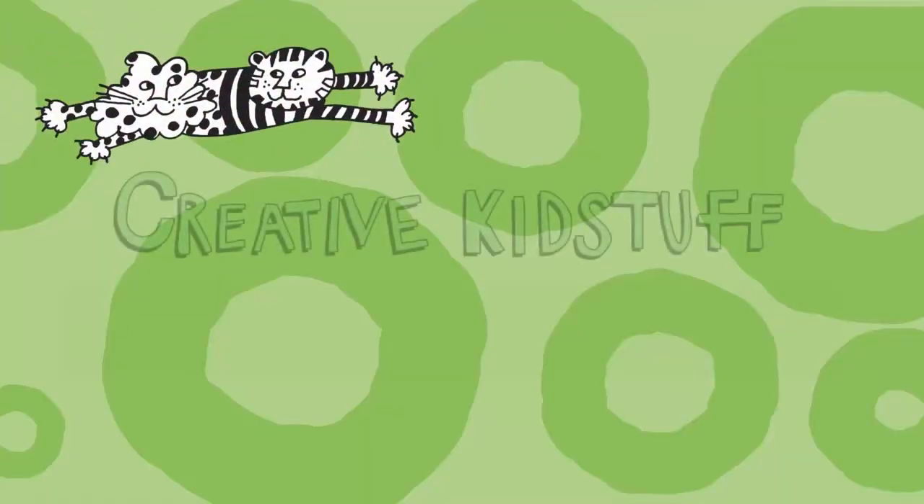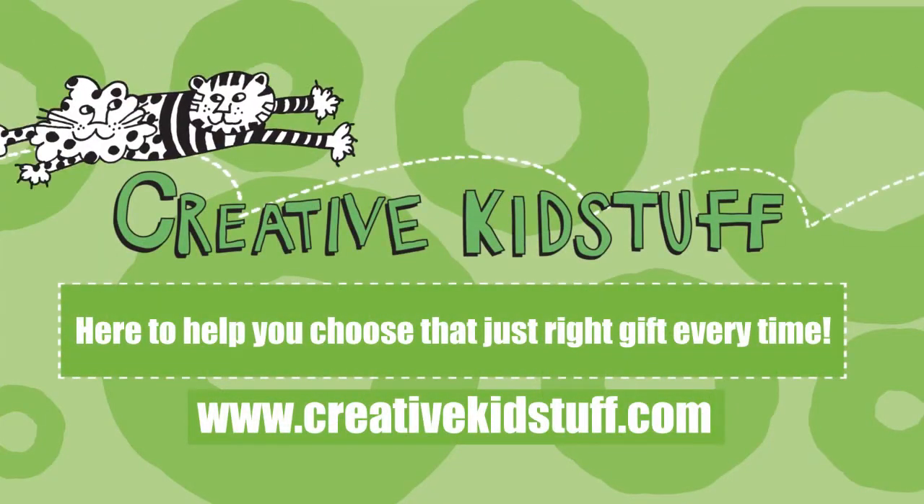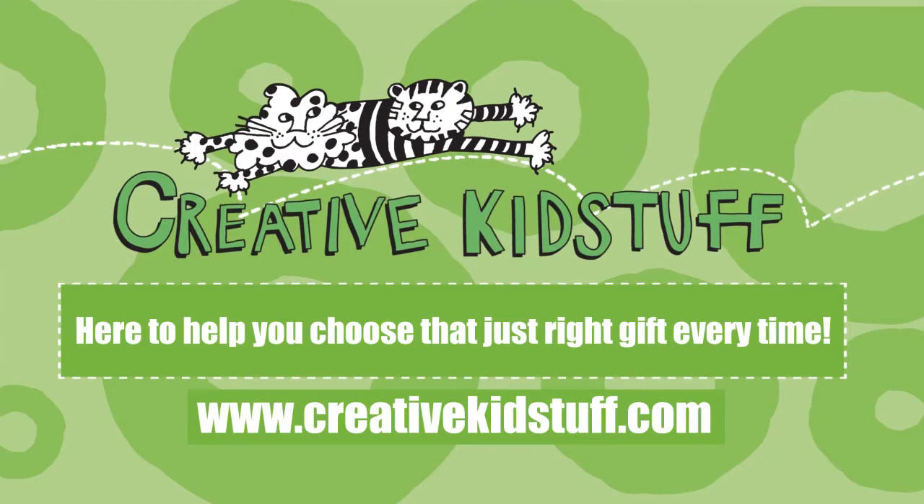You can find all of my favorites — I'm Pam — and everything you need to choose that just right gift at one of our stores or at www.creativekidstuff.com.